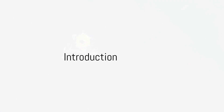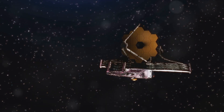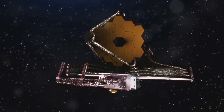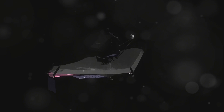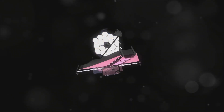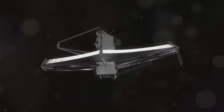Ever wondered what secrets the universe is hiding from us? What uncharted territories and celestial bodies lie in the vast expanse of the cosmos? Well, you're not alone. The James Webb Space Telescope, or JWST, has been peering into the farthest corners of the universe, capturing images that redefine our understanding of space. Today, we're delving into the top 5 new images from the JWST.